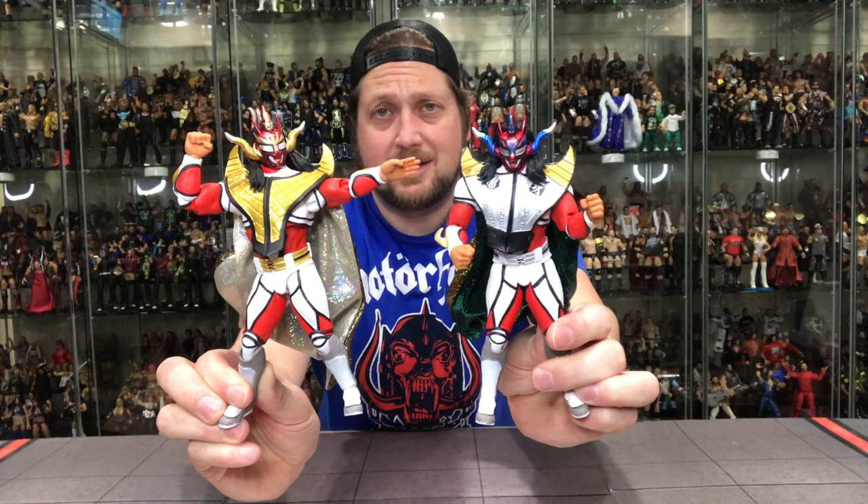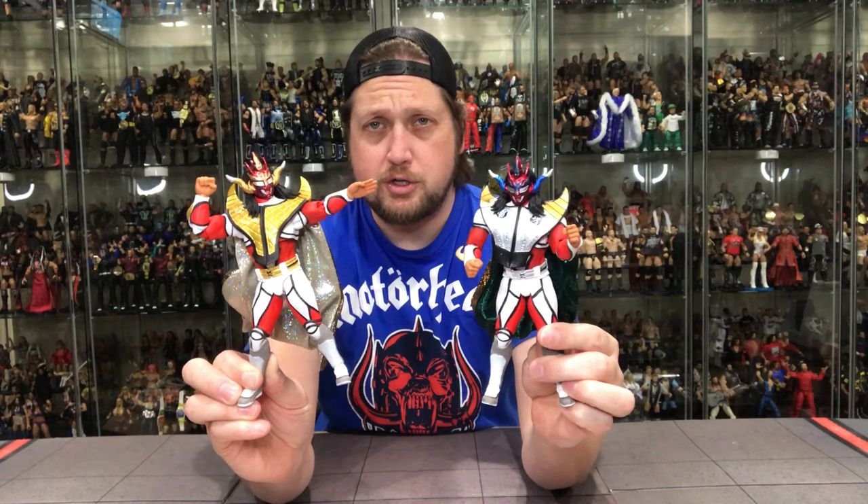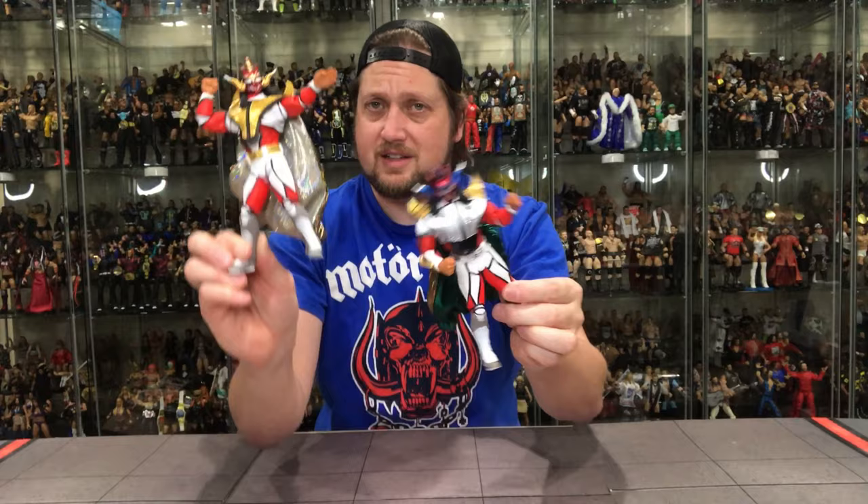Unless you're a crazy completist like me or a diehard Jushin Thunder Liger fan, I think this is probably an easy pass for you guys, honestly. I don't know why you would need this one if you already have the original. If you do want a Liger, definitely get this one — it's similar enough but different from the original. This is the Liger we think of, especially here in America. The first time I ever saw Liger was against Brian Pillman in early WCW days — that is when I think of Jushin Thunder Liger, and that's what this fairly certainly represents, at least to us over here.